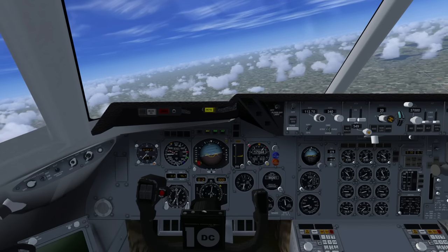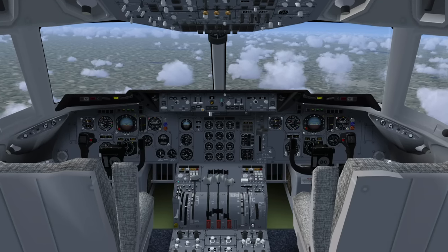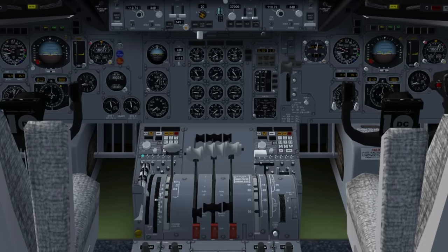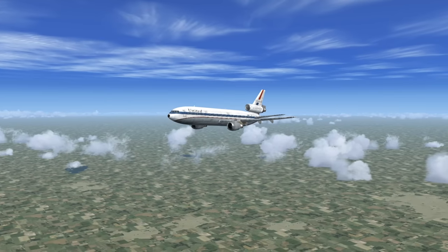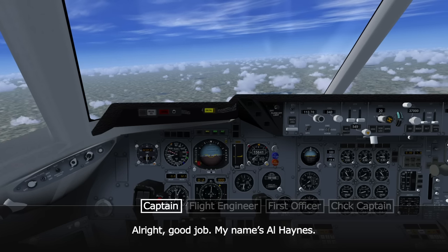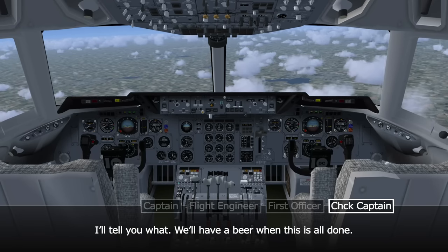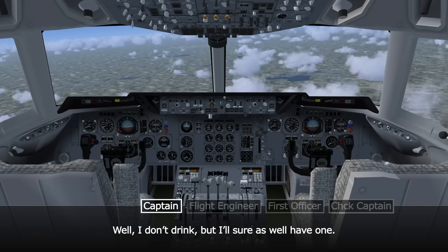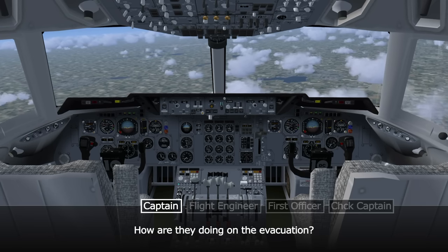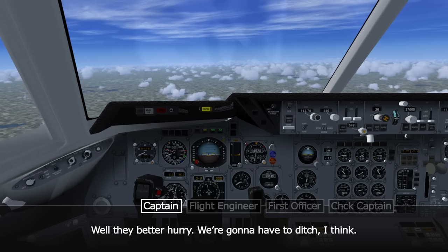The check captain takes control of the throttles and begins to gain some command over the plane. He uses asymmetric power to stop the aircraft's tendency to turn to the right, and as it descends into thicker air, he is also able to arrest the rapid descent. Captain Haynes introduces himself: 'My name's Al Haynes.' The check captain responds: 'Hi Al, Denny Fitch.' Haynes replies: 'I'll tell you what, we'll have a beer when this is all done.' With the crew regaining control, Haynes notes they may have to ditch, and asks how the cabin evacuation preparation is going.